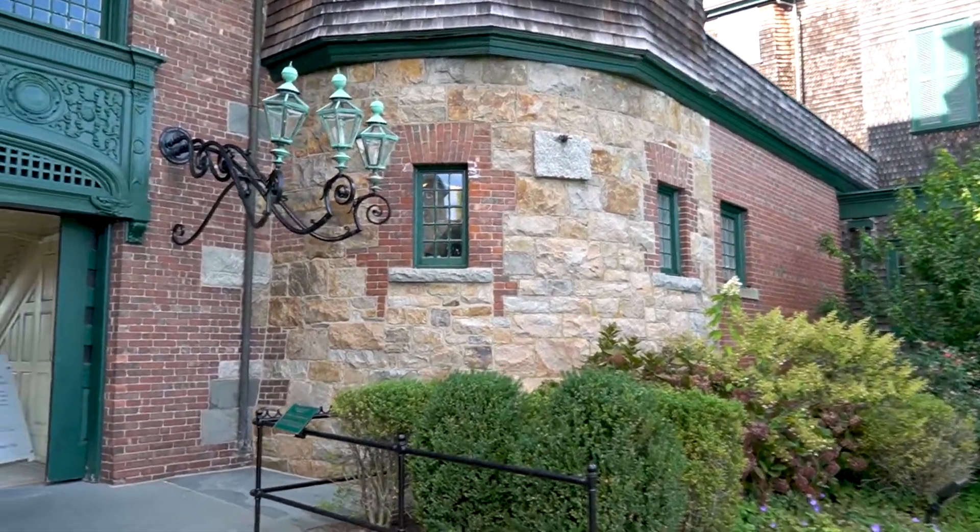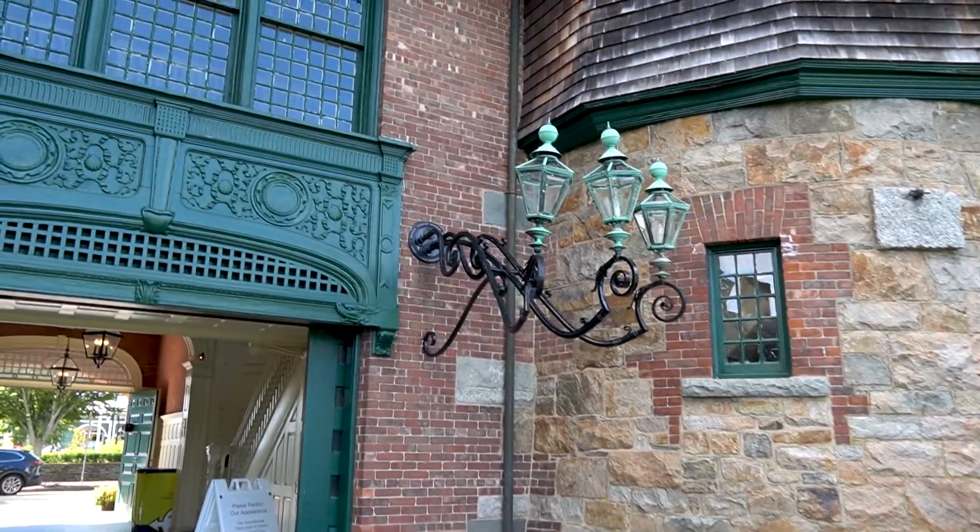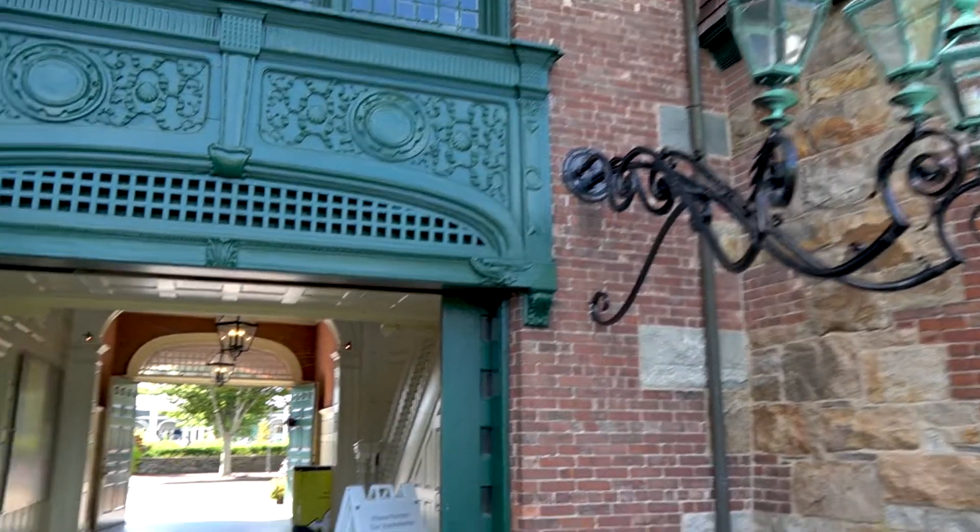Let's go check out Newport, Rhode Island. We'll see you next week.